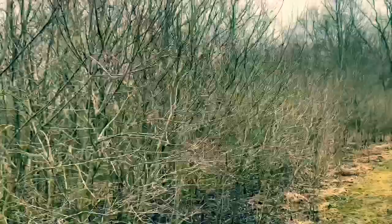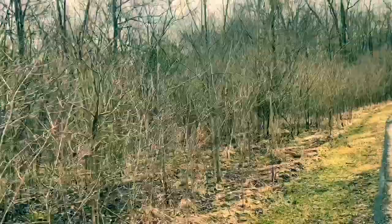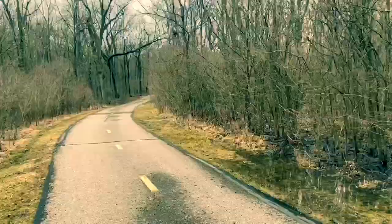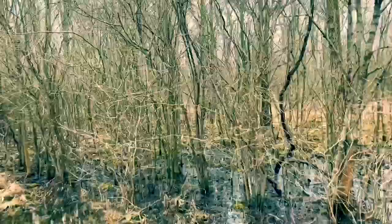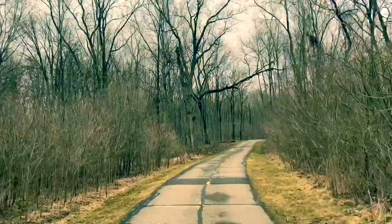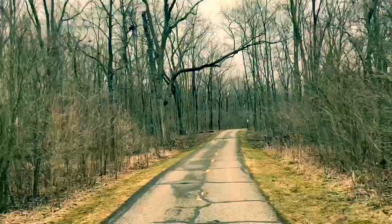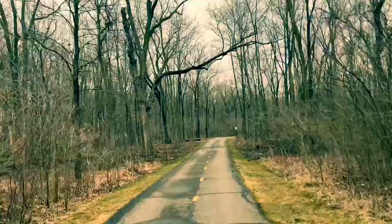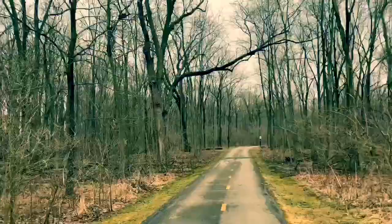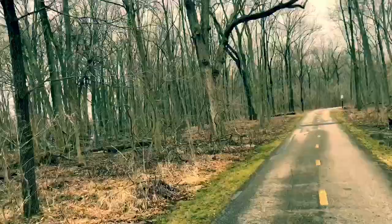We're getting out of all the dogwood, which is an immature part — this used to be all field 30, 40, 50 years ago, before that was farmland. Now we're going into hardwoods. This is a mature, what we would call a climax community, because the trees are full grown — they're large and in charge. So we call it a mature or climax community.